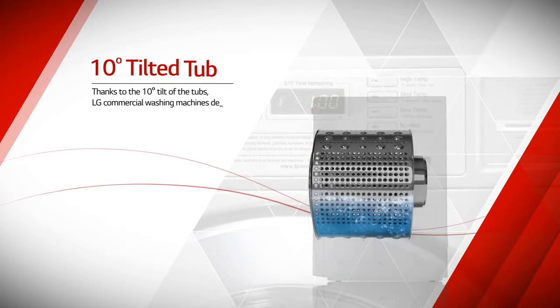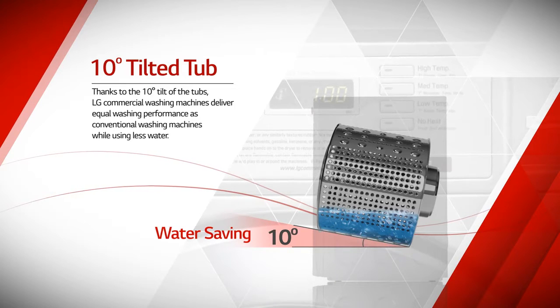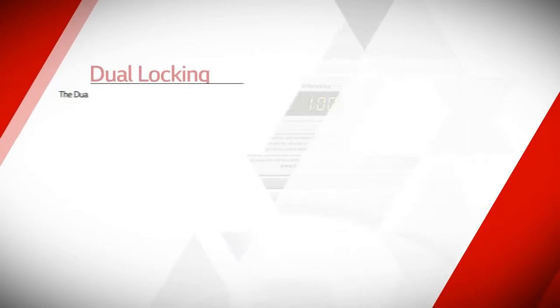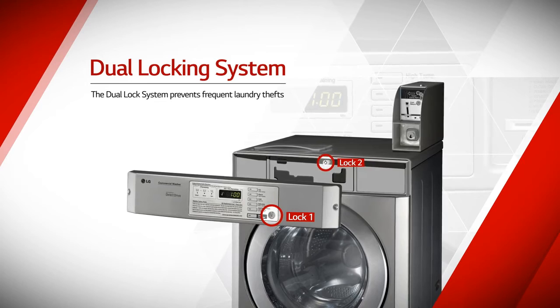Thanks to the 10-degree tilt of the tubs, LG Commercial Laundry Systems deliver equal washing performance as conventional on-off systems while using less water. And the dual-lock system prevents frequent laundry thefts.